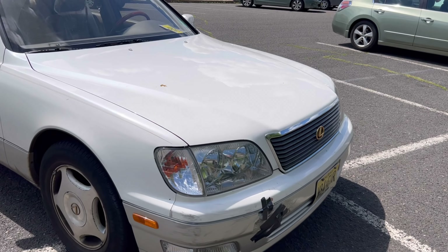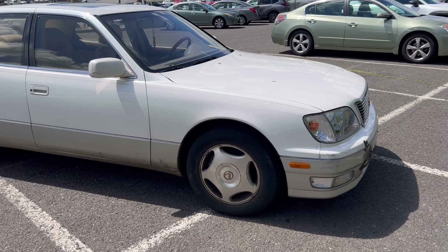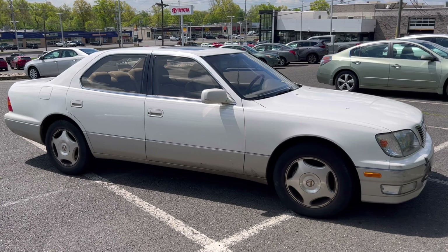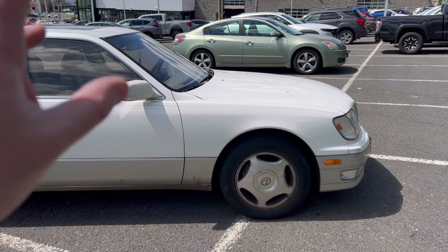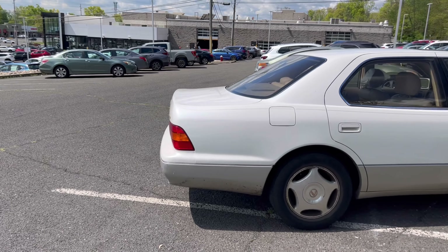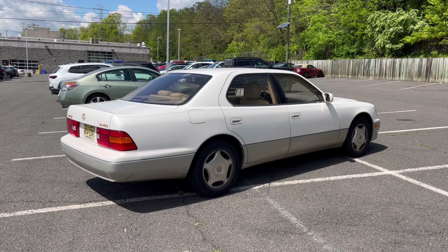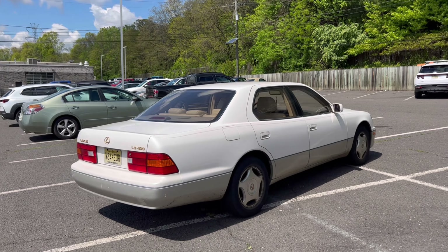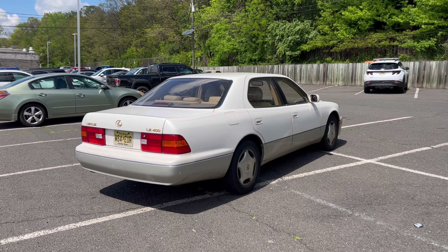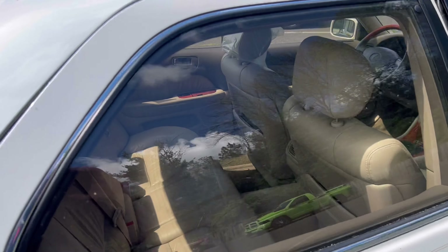I can imagine these bumpers are either discontinued or super hard to find, but I would still take this thing on because the work it needs is totally doable. Personally I'm not a fan of the wheels — that's one of the things that would have to go — but otherwise, 25 years later, look at it. There is absolutely nothing wrong with having something like this as a daily driver because it is very comfortable. Let's check out the back seat.